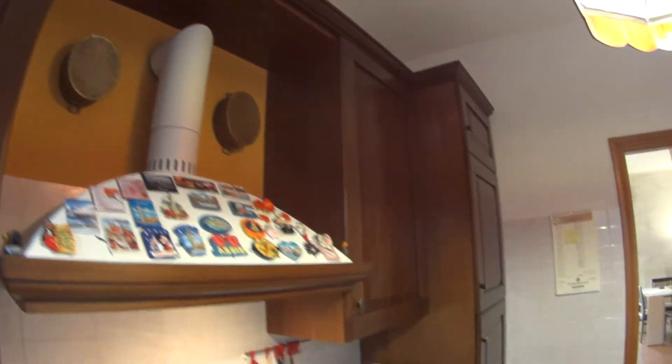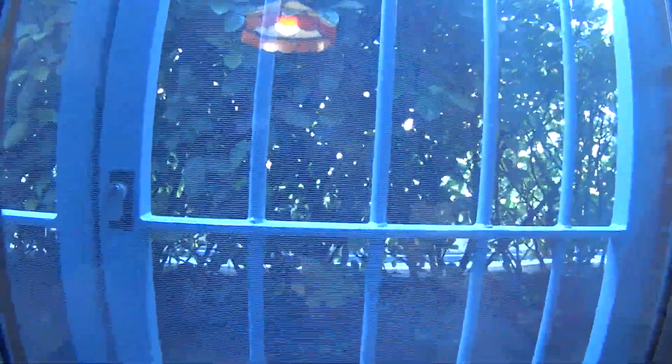Up here we have all the racks for drying the plates. I really like the classic furniture of this apartment. The window in this case is just overlooking part of the courtyard.